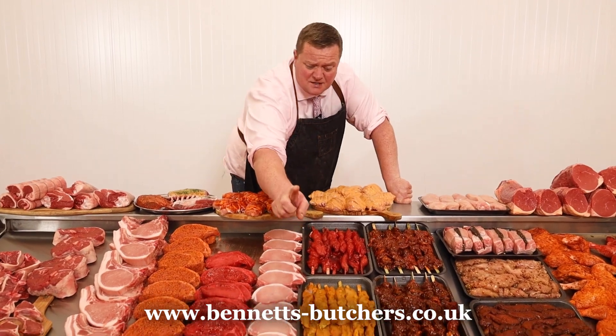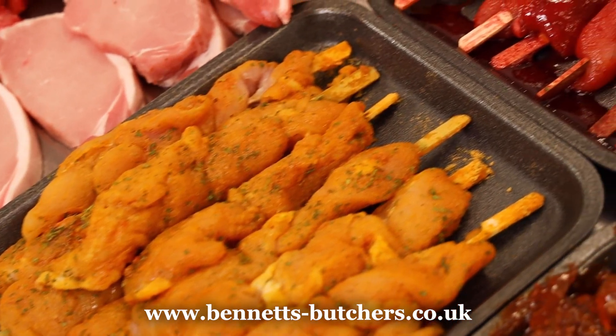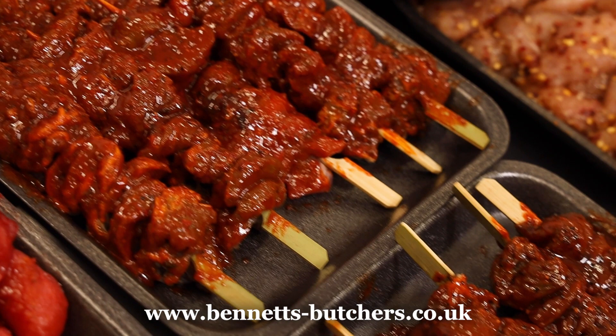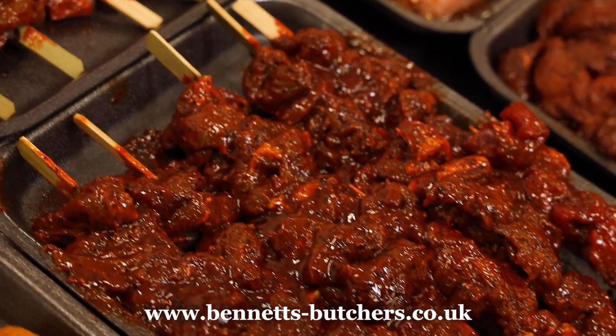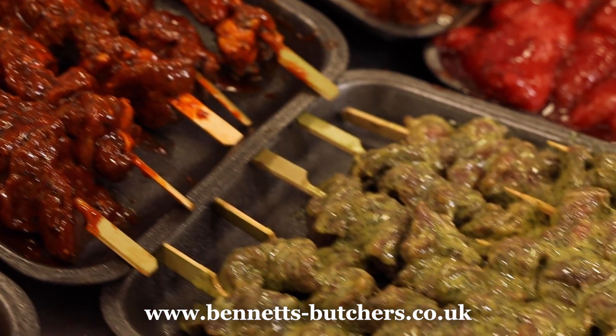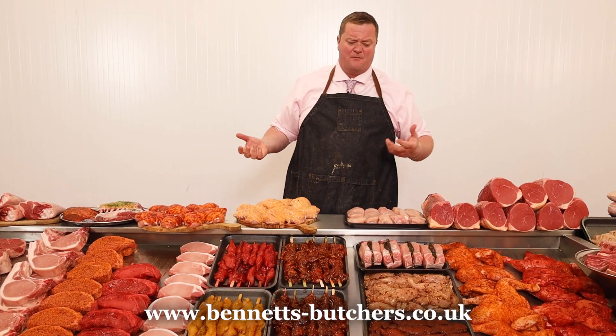Chicken skewers — peri peri, garlic butter or Chinese — anywhere around six for £5. I've got steak skewers in an Alabama glaze, in a pepper glaze or a French garlic glaze, anywhere around eight for £10. They're sirloin fillet trim, all on skewers, perfect for barbecue.